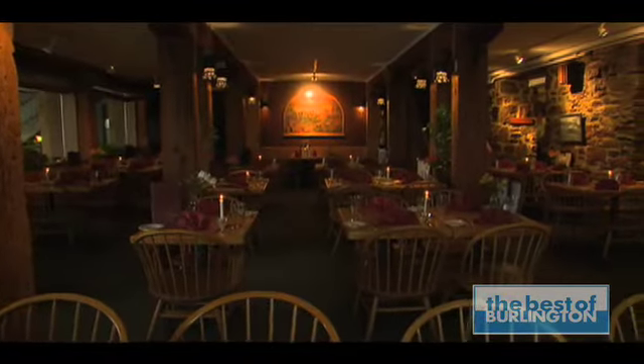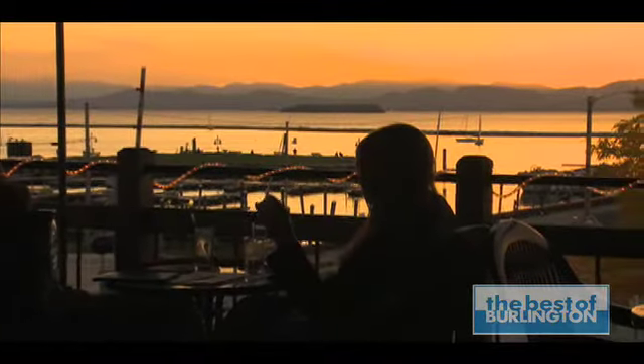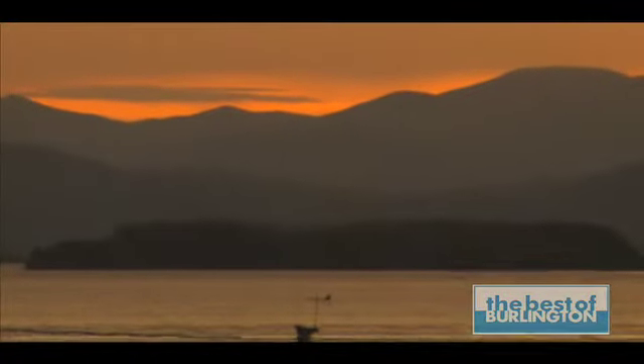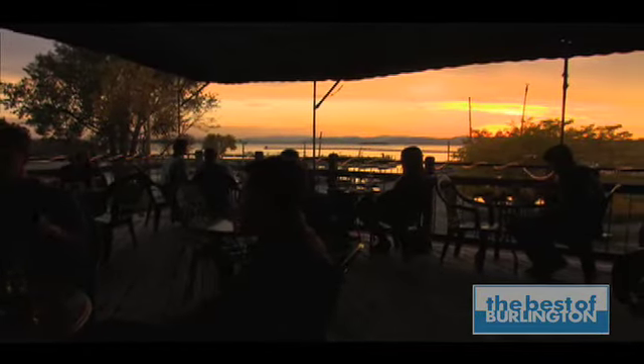On the inside, the beams and stone walls are all original and the paintings are by local artists. The bar, the dining room and both covered decks have panoramic views of the lake, the Adirondacks and the sunset. Our location is fabulous. There isn't another restaurant on the waterfront in Burlington that offers what we offer with the two decks. Even in the winter, the views are beautiful.